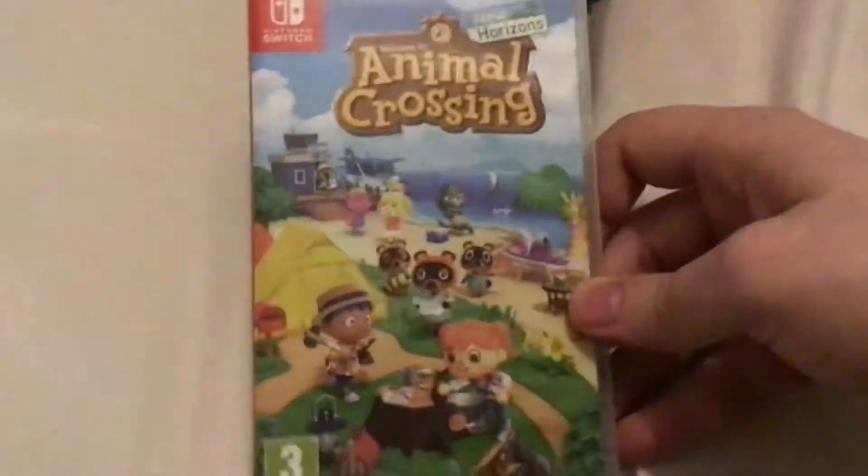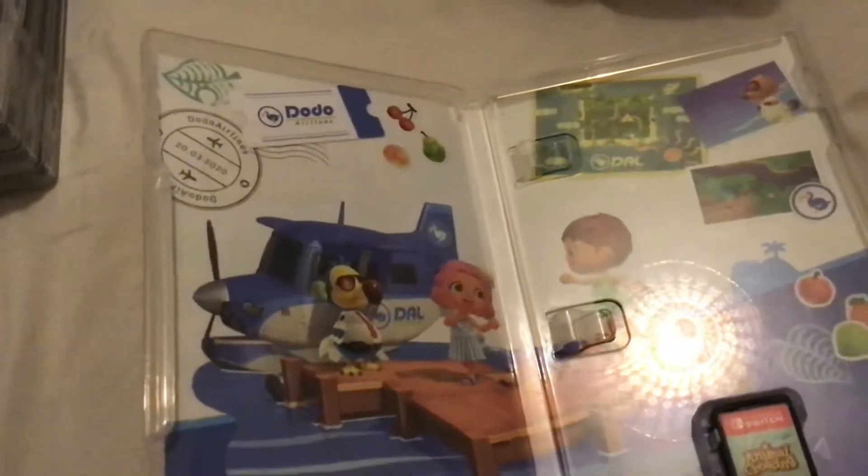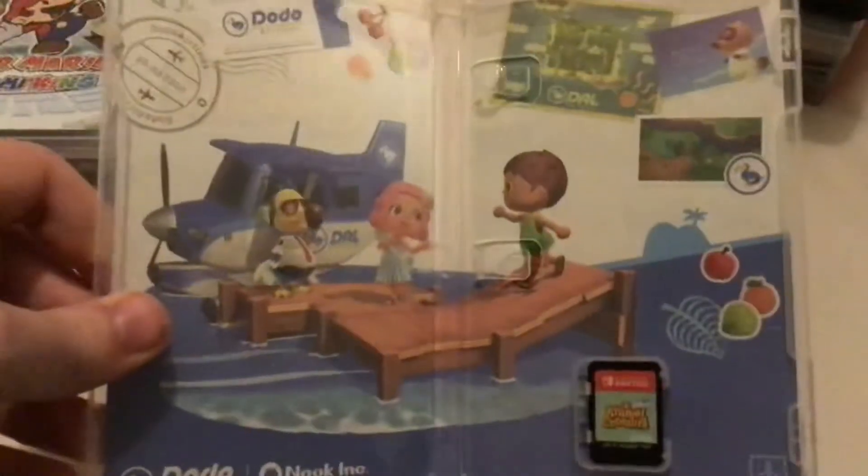Animal Crossing New Horizons, released on March the 20th 2020. Just about every Switch owner has this game and it's no surprise why. I actually got this on launch day itself. Kept me busy during the lockdown.